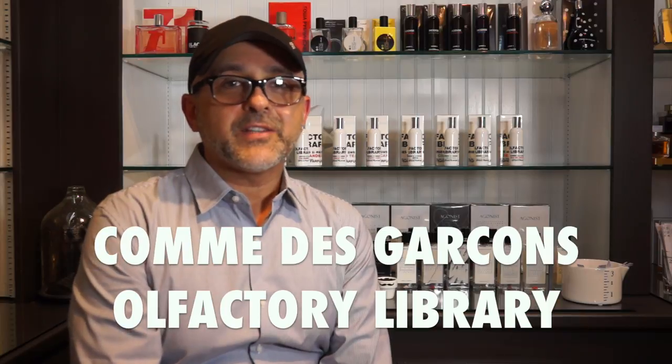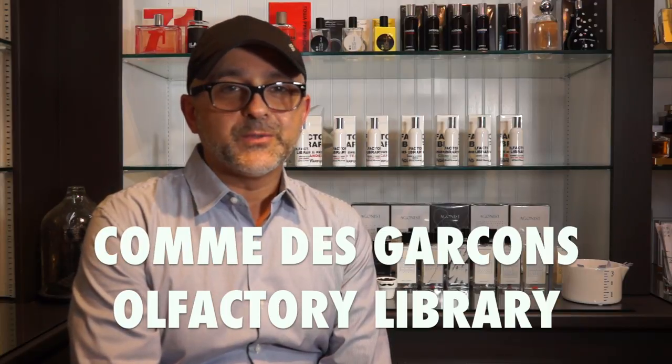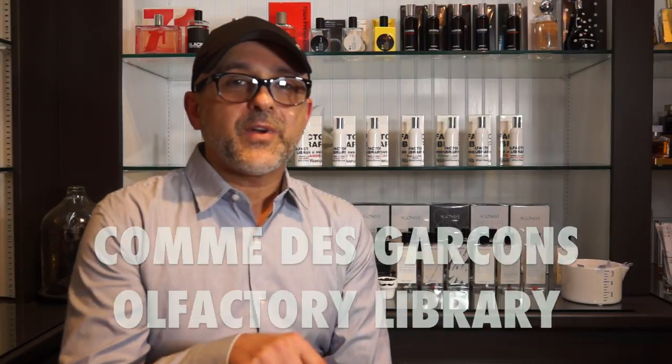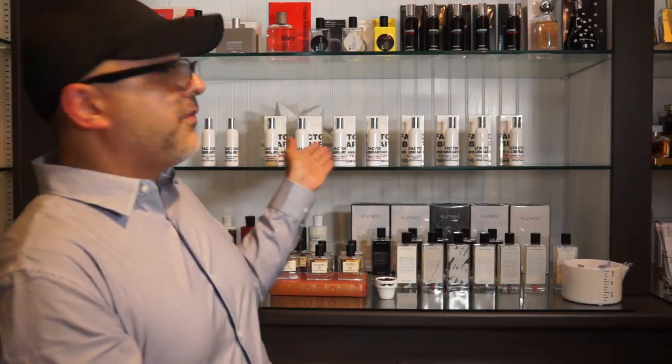Thanks so much for tuning in. This is Sebastian with Smelling Great Fragrance reviews. If this is your first time on this channel, please click the subscribe button below and also click that bell icon so you'll be notified for future videos and giveaways. Today I'm at ZGO Perfumery here in San Francisco in the Castro district, and they happen to have the 10 Olfactive Library fragrances from Comme des Garçons. I asked them if I could come in and do a video putting these fragrances in my favorite order.